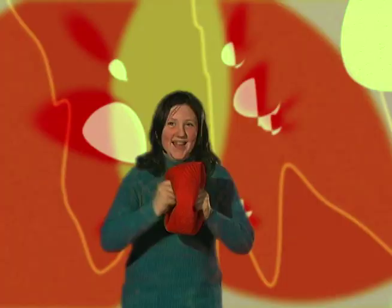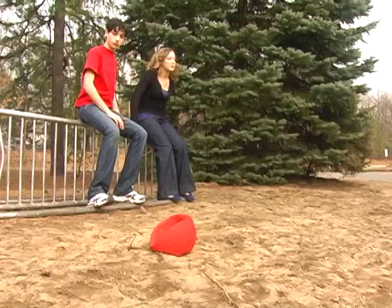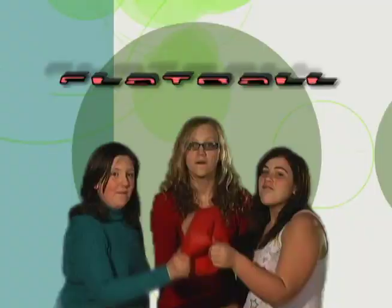Flatball, the under-inflated toy sensation. Flatball is easier to grab, easier to locate, and more fun to play with. Flatball!